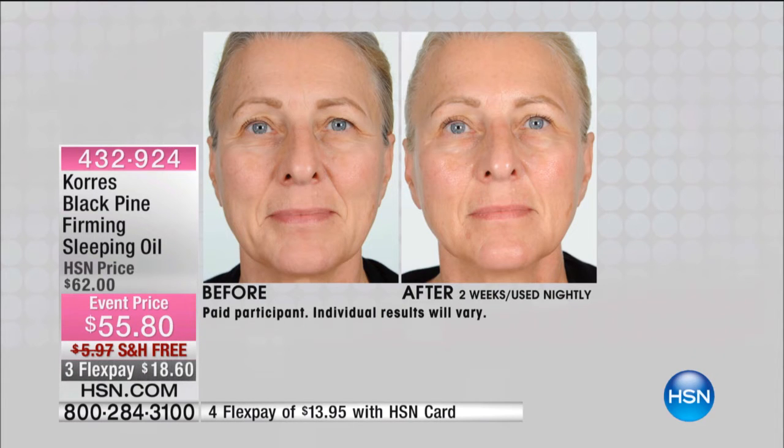Now see two weeks later — not 30 days, not 60 days, not 90 days — two weeks later, look at the results. Look at how her skin contours around the jawline. Look at how around her eyes it was thin before, but in the after her skin is getting that volume back. Her skin looks lifted, her skin is firmer — in two weeks, in a product you use two to three times a week.